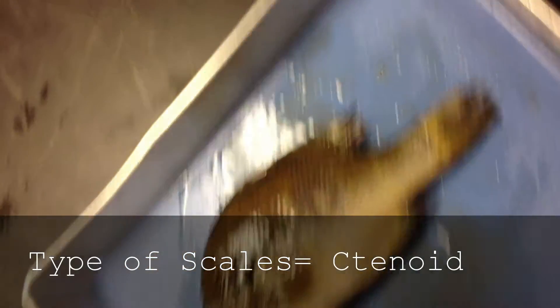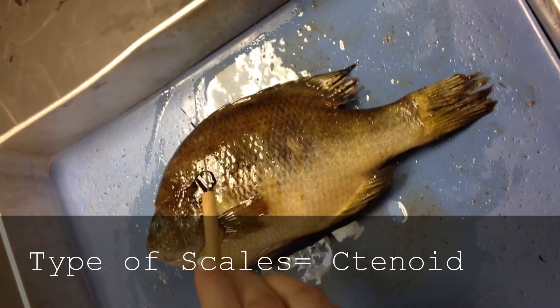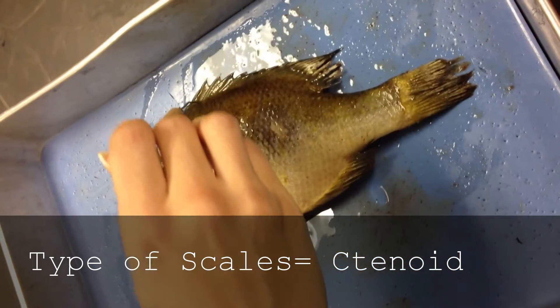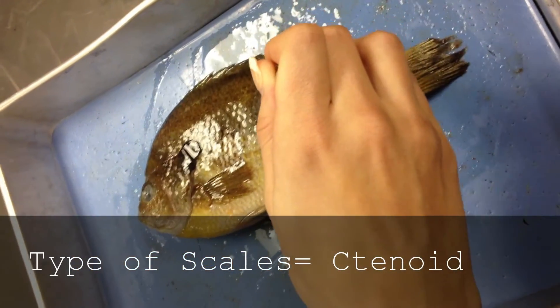This is the maxilla, the upper part of the jaw. And then this is the eye, and this right here is the lateral line, and it consists of sensory cells. And then this is the anterior dorsal fin, and this is the posterior dorsal fin.